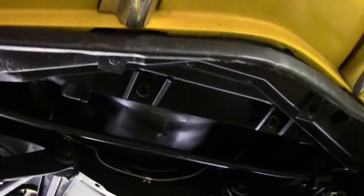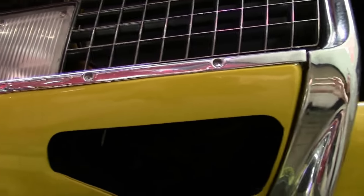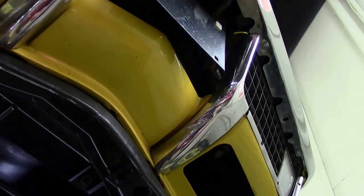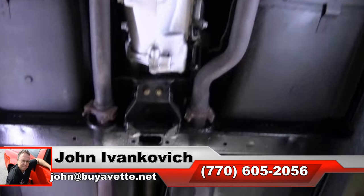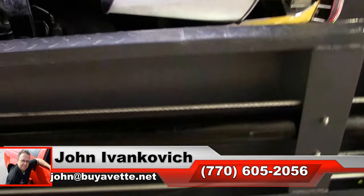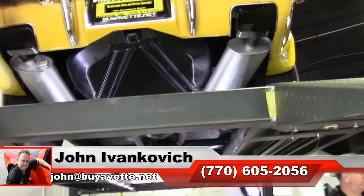Looks like our radiator core support is in great shape. I look under here to make sure these are cut out properly and in good shape. Looks like underneath is in very good shape chrome-wise and such. If I can help you with this or any of our Corvettes we have in stock, I would be glad to. Call 770-605-2056, or reach John at buyavet.net — we'll see you all out on the road.